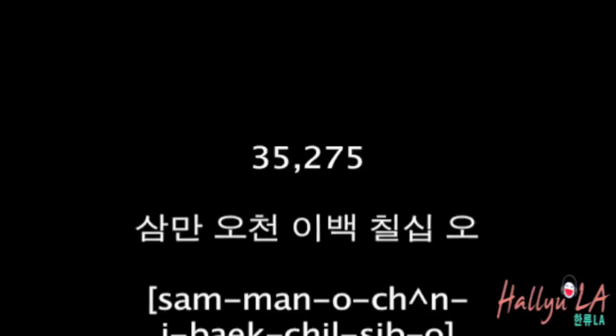Let's try 35,275. What's the first digit? — that's right. So that's it for today. I hope that finally you can say dates in Korean, say the price of a product in Korean, and say your phone number in Korean to a beautiful girl or to a handsome guy.